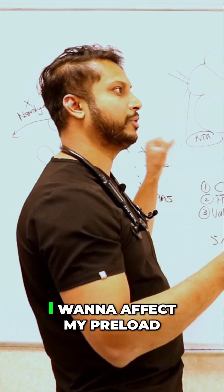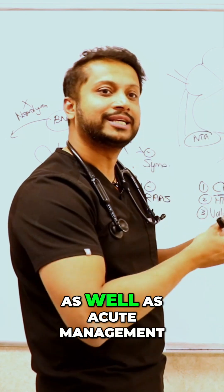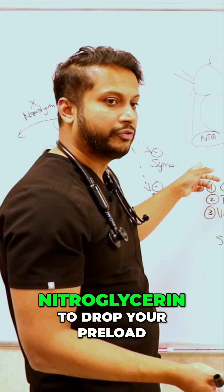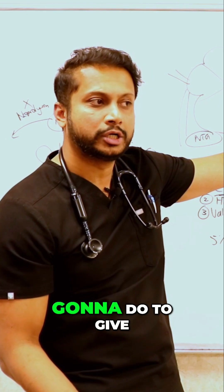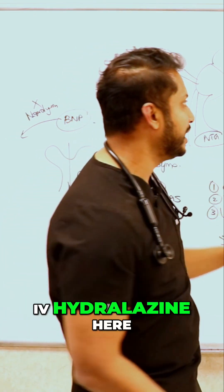You want to decrease volume, affect preload, and affect afterload — both for mortality benefit and acute management. So you hit with Lasix to decrease the volume, then go with nitroglycerin to drop the preload. If the patient is still not responding well, you go after the afterload with IV hydralazine.